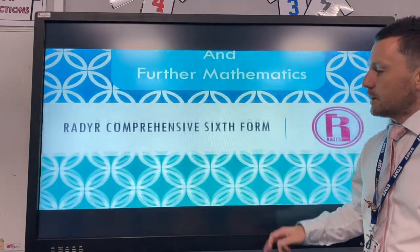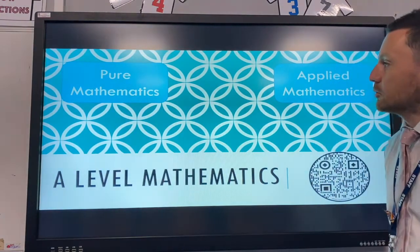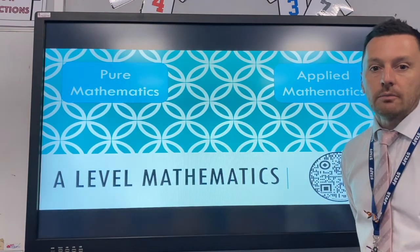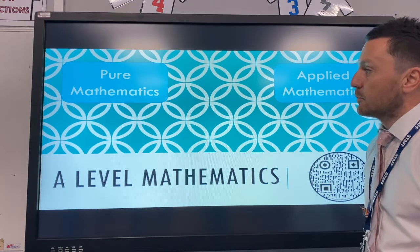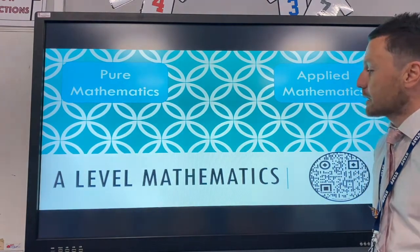If we think about A-level Mathematics first, there are two branches in Mathematics. We have Applied Mathematics, which is really real-life application of Maths, so we've got statistics and mechanics included there. And we've got Pure Mathematics which includes algebra, calculus, coordinate geometry, and trigonometry as well.